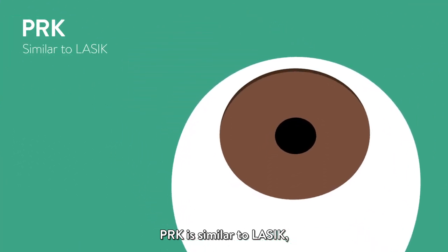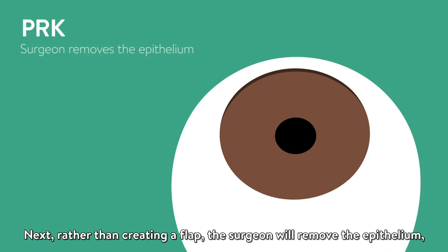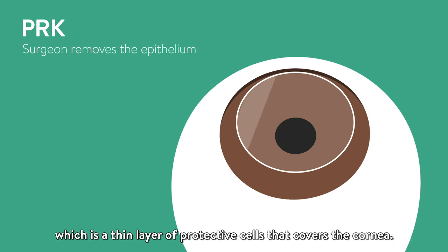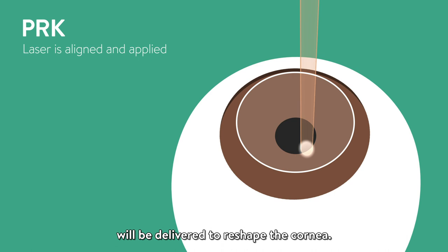PRK is similar to LASIK and also corrects vision by reshaping the cornea using a laser. First, anesthetic eye drops will be used to numb the eye. Next, rather than creating a flap, the surgeon will remove the epithelium, which is the thin layer of protective cells that covers the cornea. Then, as with LASIK, pulses of laser light will be delivered to reshape the cornea.